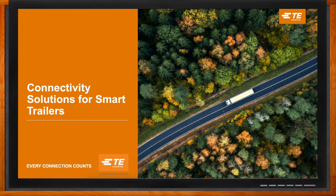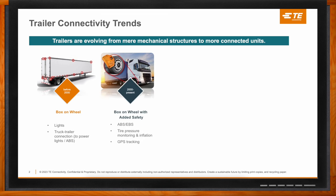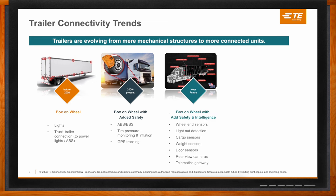The trailer market has changed a lot over the past 20 to 30 years. Back before the 2000s, we were mainly seeing lights, truck-to-trailer connection, and a very simplified electrical architecture. Moving into the 2000s, we added ABS, EBS, tire pressure monitoring and inflation, and GPS tracking — all pretty widely adopted now.